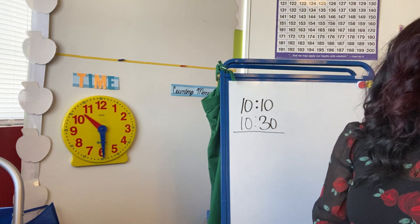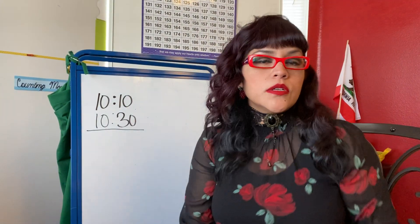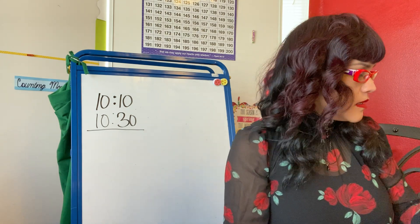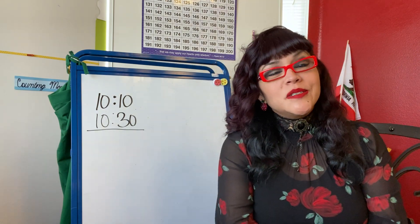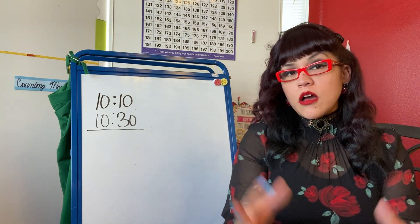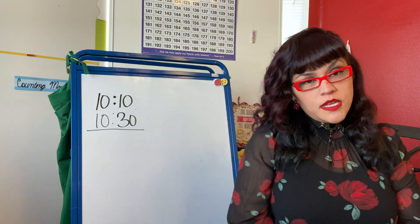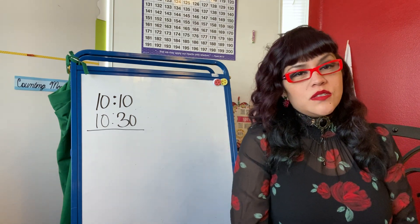All right, guys, we're almost done with our lesson today. Thank you so much for watching. If you have any questions, you can have your parents email me. That concludes our lesson for today. I hope you enjoyed the video and learned a lot. If you need to pause it or rewind it, you can watch it again. I'll see you on Zoom — make sure to continue watching your lessons. Bye, thank you!